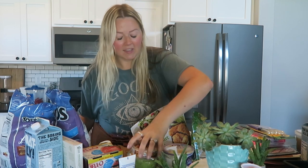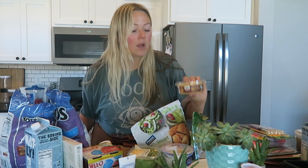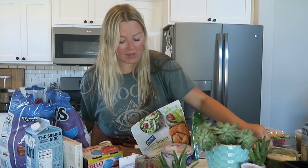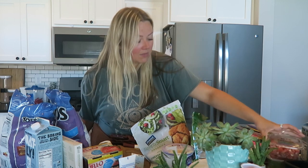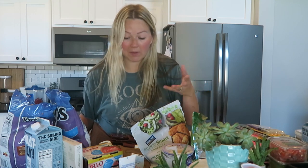Some of my go-to gluten-free snacks are tortilla chips — I get those every single grocery haul. This time for dips, since my sister and I can demolish chips and dip in one sitting, I got some plant-based queso, some guac, and some pico. I didn't get regular salsa because I have the stuff to make my own salsa at home already.